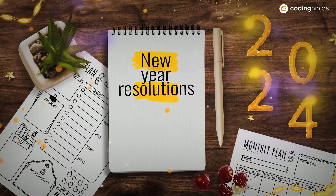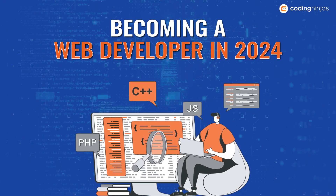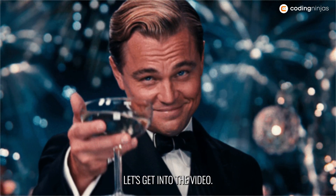Hi guys, welcome to Coding Ninjas. It's that time of the year again where we set resolutions but never think about how to achieve them. So if becoming a web developer is one of your resolutions this year in 2024, this is just the right video for you. Let's get into the video.